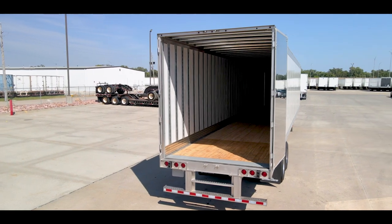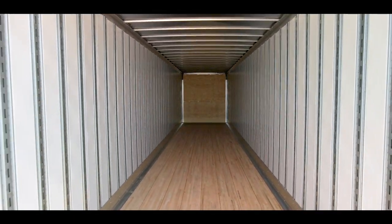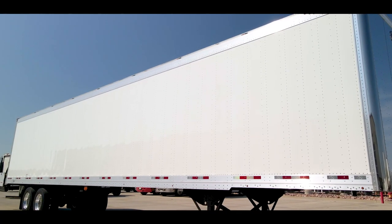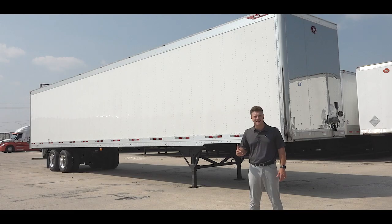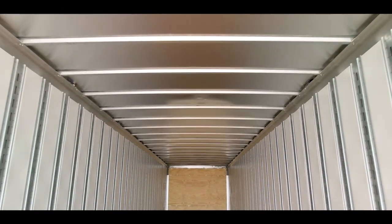This trailer is a sheet and post style dry van, meaning the logistics posts are tied into the top rail as well as the bottom rail. With Great Dane Superior Logistics Post designs on 16-inch centers, this is going to give you more securement options as well as better securement options.